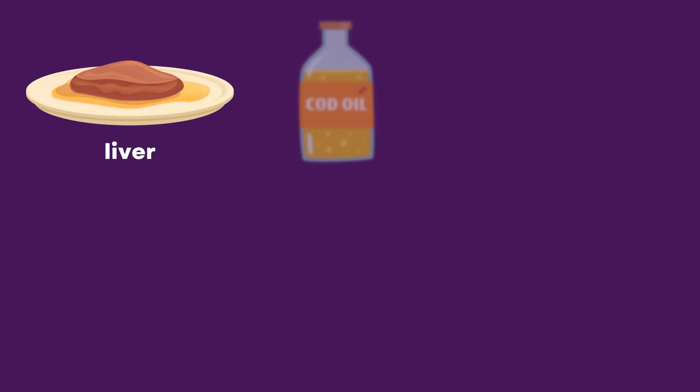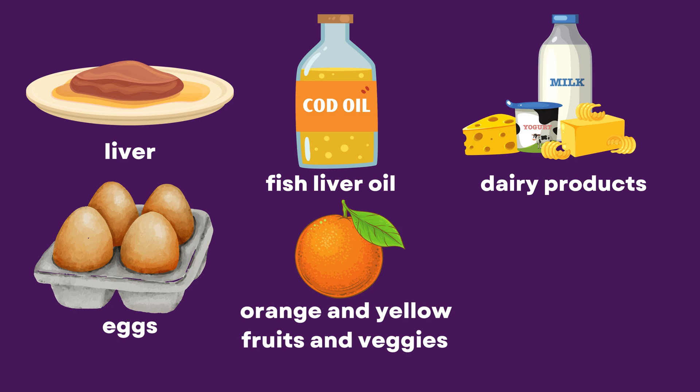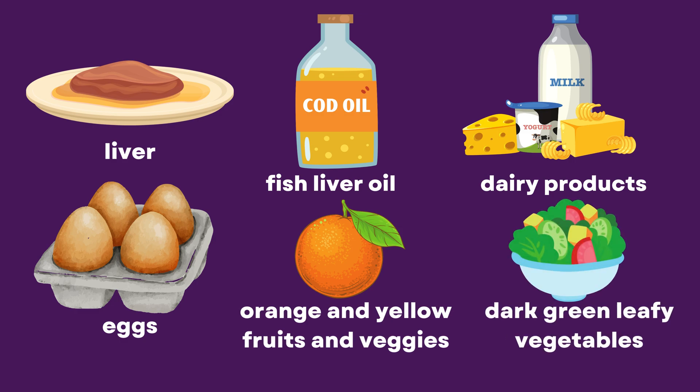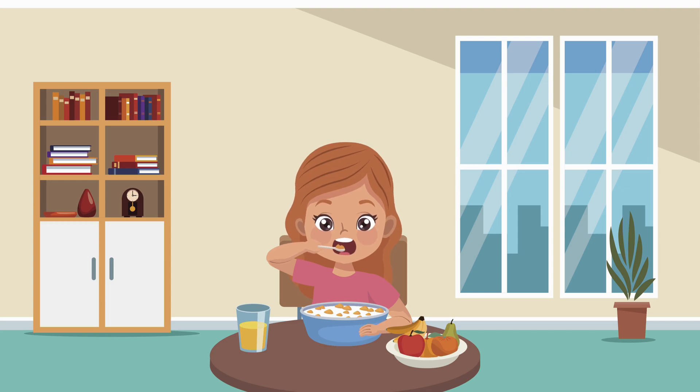It's abundant in foods like liver, fish liver oil, dairy products, eggs, orange and yellow fruits and veggies, and dark green leafy vegetables. Make sure you get enough of it to keep your vision clear and your eyes in top shape.